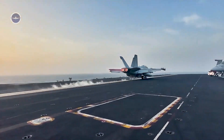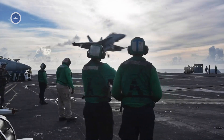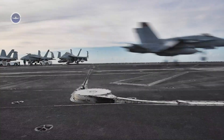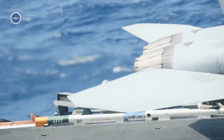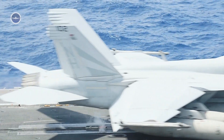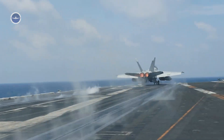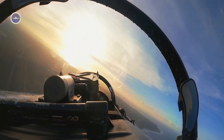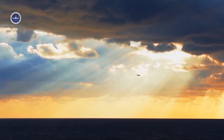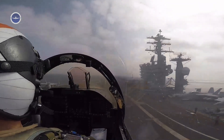The F/A-18 Hornet is a versatile and powerful aircraft designed to excel in both air-to-air and air-to-ground combat. It's a twin-engine, all-weather fighter capable of performing a variety of missions, including air superiority, strike, fighter escort, and reconnaissance. Now, let's dive into the action and experience the excitement of a naval flight deck operation from the cockpit of this incredible fighter jet.